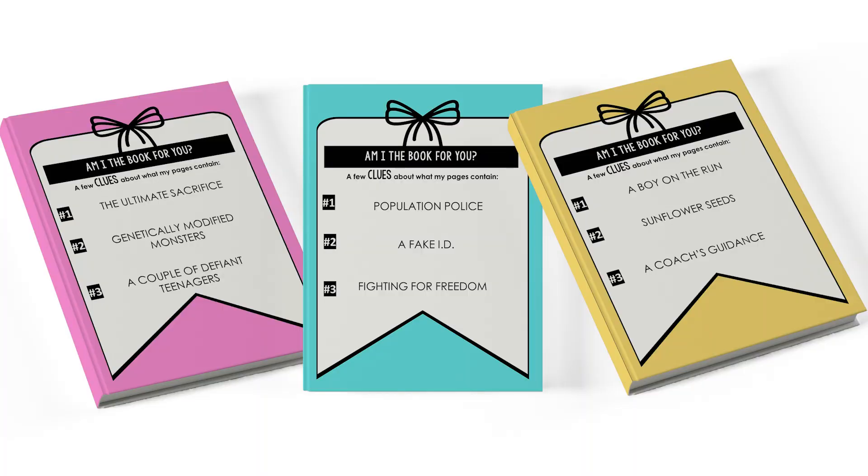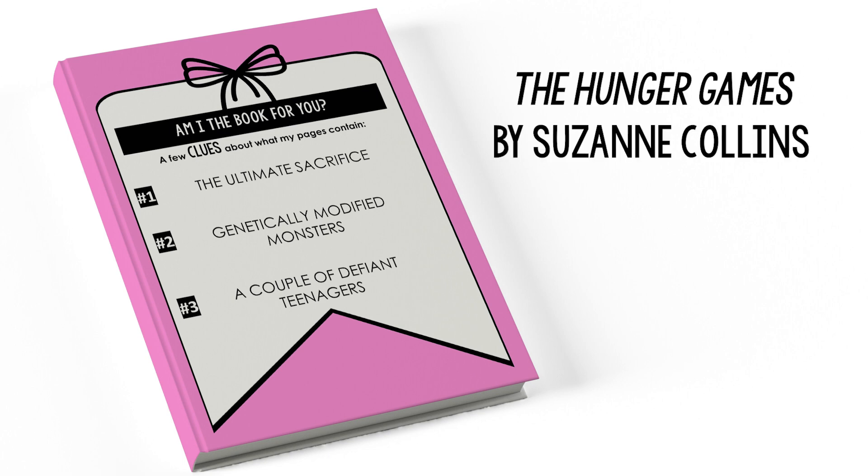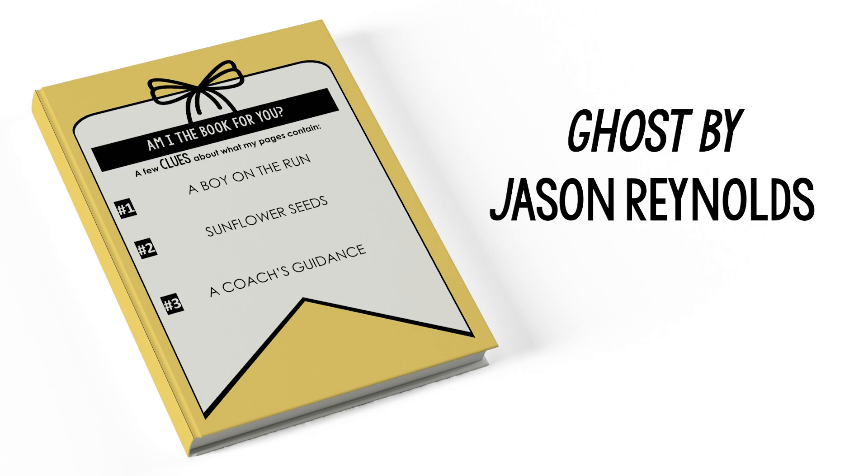I want to give you some examples so you can see this in action — feel free to screenshot this next slide to use with your students. We have examples for The Hunger Games by Suzanne Collins, Among the Hidden by Margaret Peterson Haddix, and Ghost by Jason Reynolds. Hopefully that gives you an idea of the types of things you'll want to put on your wrapping for this blind date.